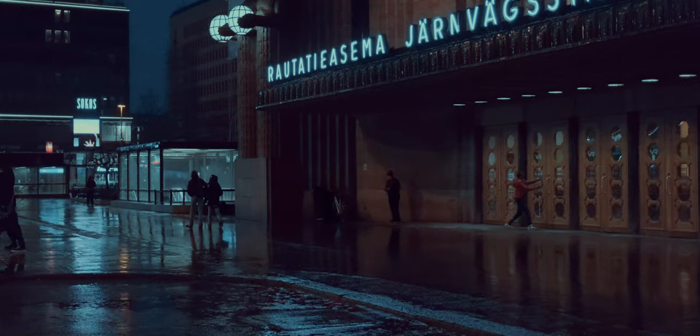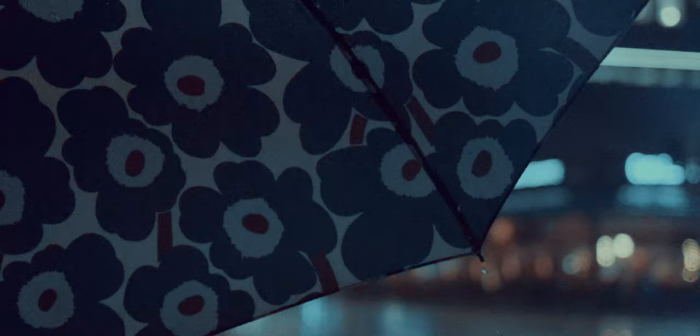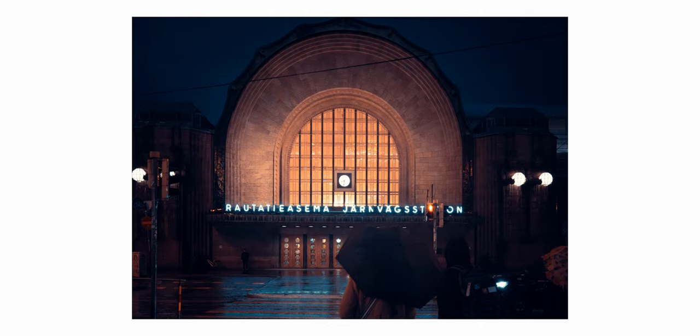It was raining heavily again here in Helsinki, and what better weather to really put your new camera to the test. I finally got my hands on this new Fujifilm X100 Mark VI, and after just one week I'm completely in love with it.